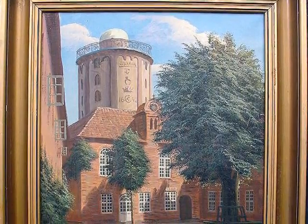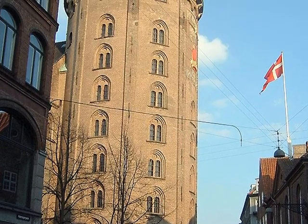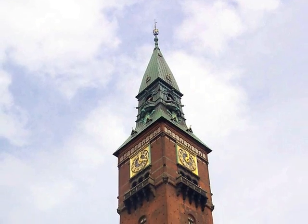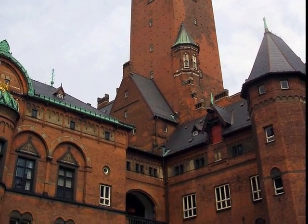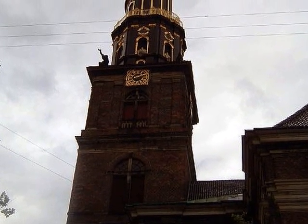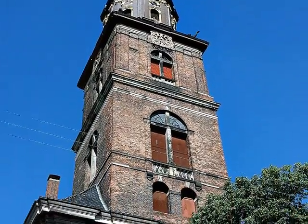We look at a very well-known site — the Round Tower, built for astronomical purposes. It dates back to almost medieval times. A visit to the town hall, a large building on a large square. A visit to Our Savior's Church, where you can actually walk up to the top of the spiral. It's quite high and gives a great view.